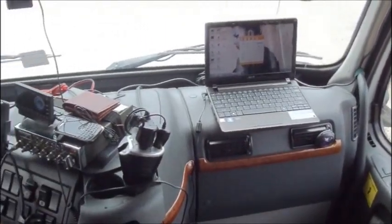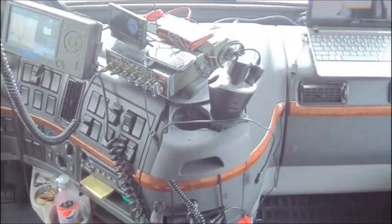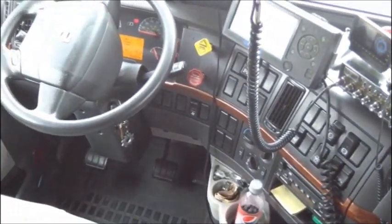So for all of you guys asking about storage with our truck, this is kind of a quick video of what we got going on.